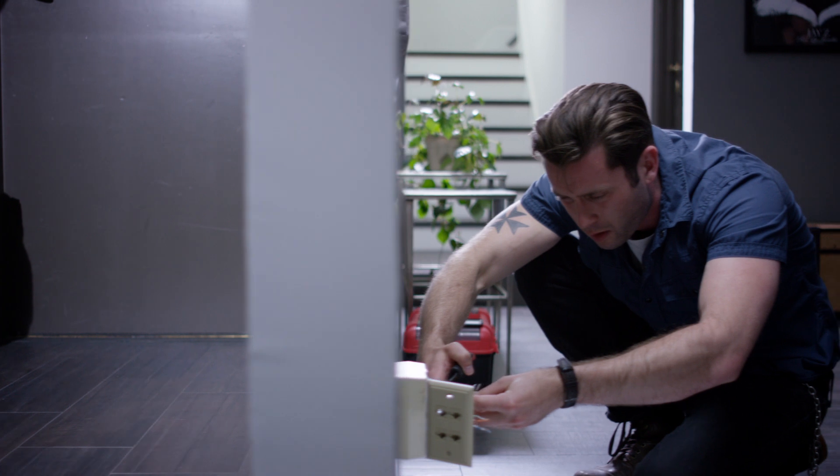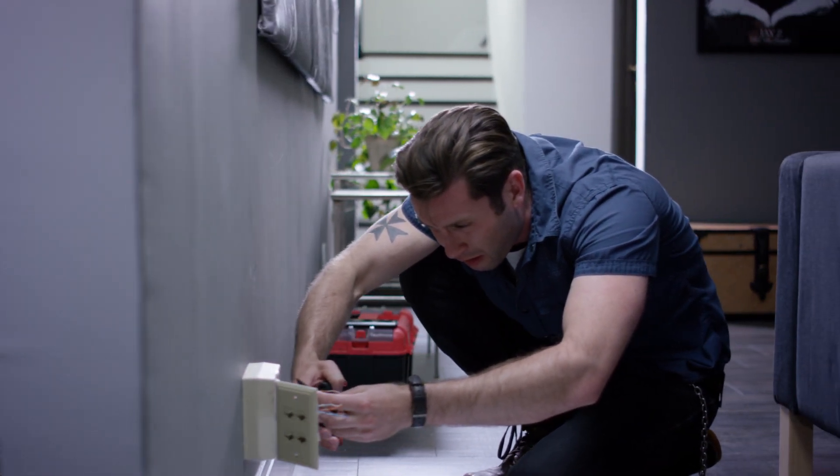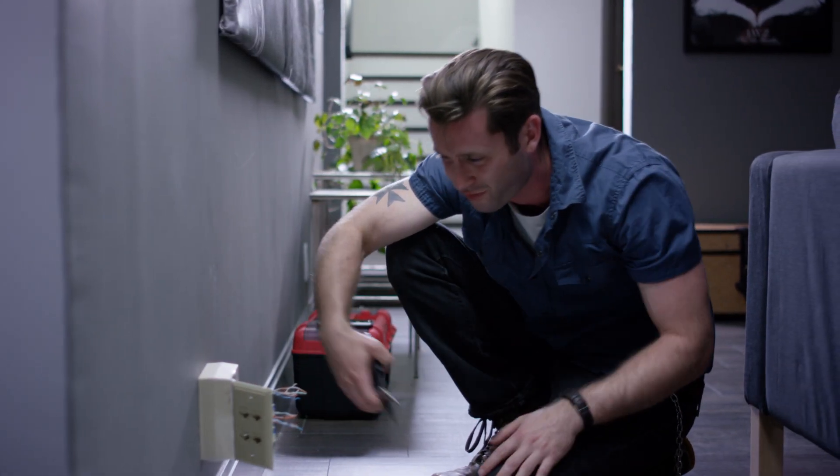Every employee brings to work a unique combination of knowledge and expertise, but not every employee can go on field calls.